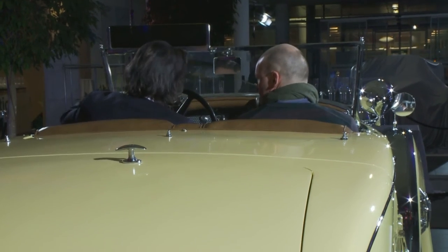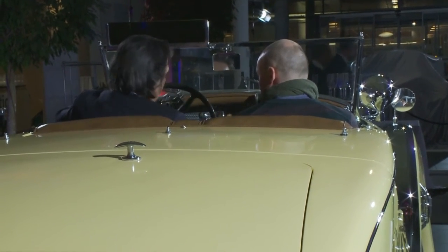This is a Duesenberg from 1929, and it was worldwide the fastest traffic-purchasable vehicle — the Super Sport car. It reaches 220 km/h but has a braking distance like an oil tanker. This was a car belonging to Fred Duesenberg, who used it himself as well as for testing.